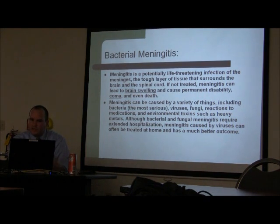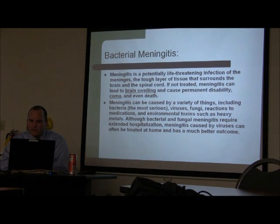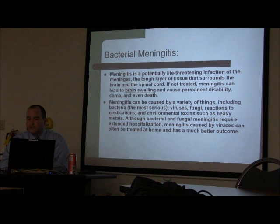Bacterial meningitis usually happens in someone who has a ventriculostomy or who has been in the ICU for several days. Things that can cause meningitis include bacteria — the most serious — viruses, and fungus. Fungus is something we sometimes forget; whenever we send a gram stain culture, we have to include fungus or we won't be able to identify it. Other causes include environmental toxins and heavy metals, but those are not bacterial meningitis.